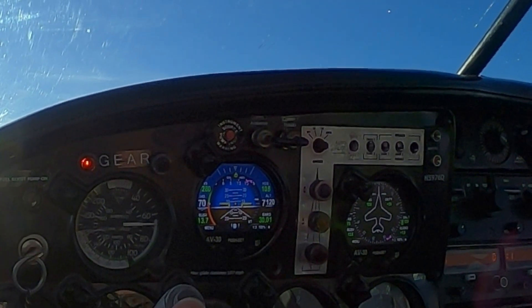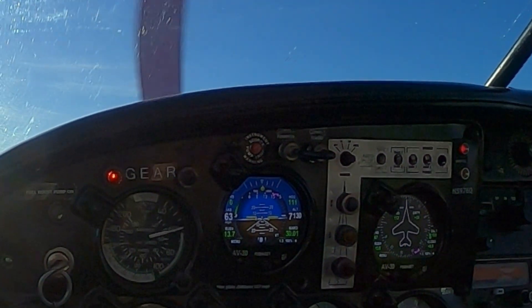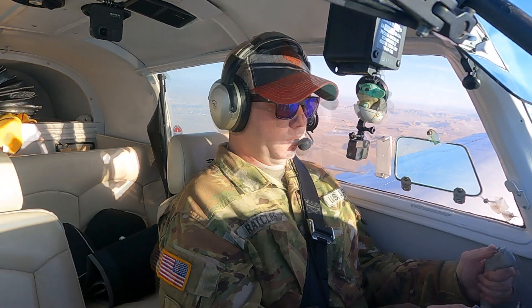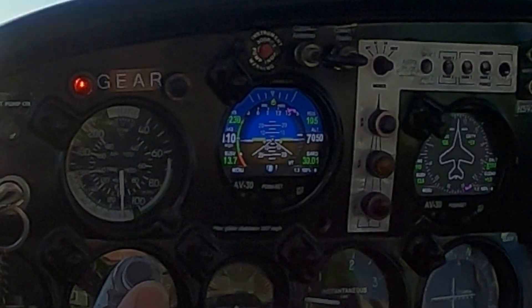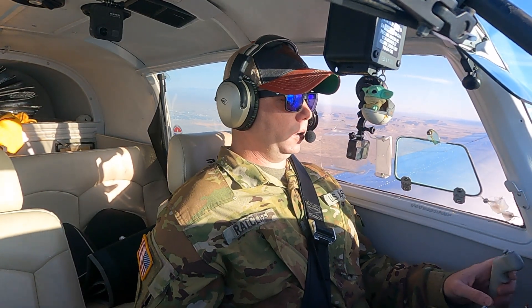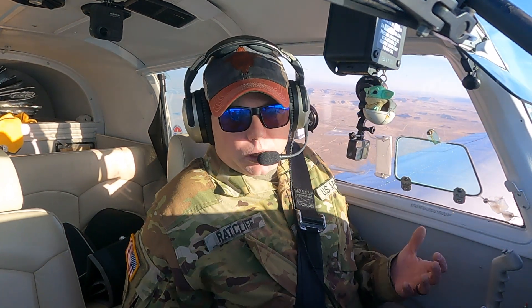Crossing 65 right now — that's much better. Let's double-check the high speed stuff, make sure that's still good. 110 indicated, 108. So about a mile an hour off on the high speed stuff, but it's on on the low speed stuff. That's really all I needed.